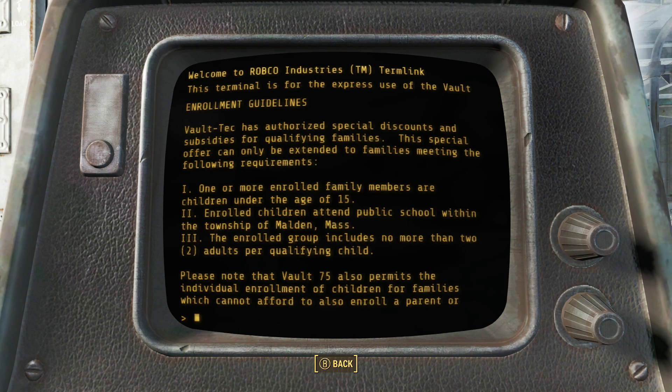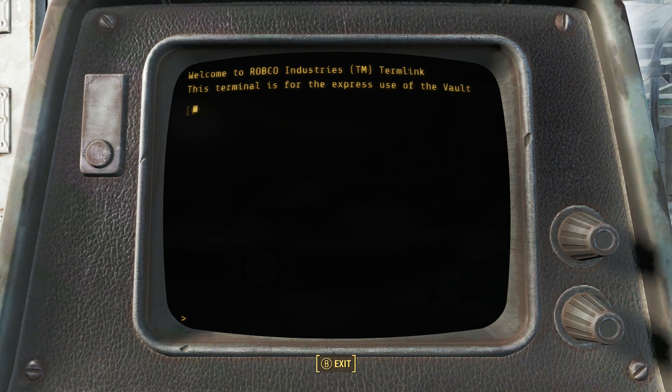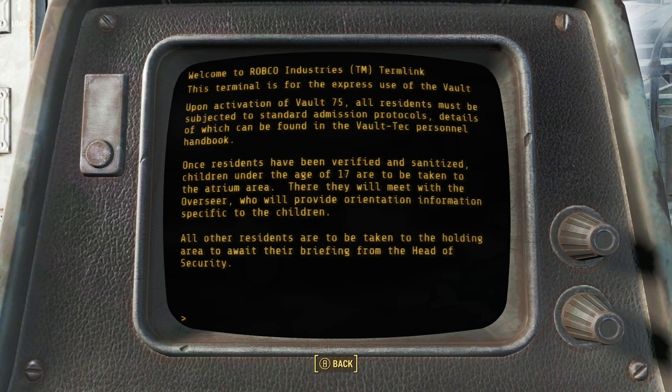The guidelines for subsidy and enrollment to the vault are also listed. One or more family members had to be under the age of 15, the children had to be students in the town of Malden, and the family can have no more than two adults per child. It is also noted that the vault will accept children without their parents, which will make more sense in a bit. The admission protocols seem standard until we see that everyone over the age of 17 is segregated from their younger candidates and taken to be briefed by the head of security.